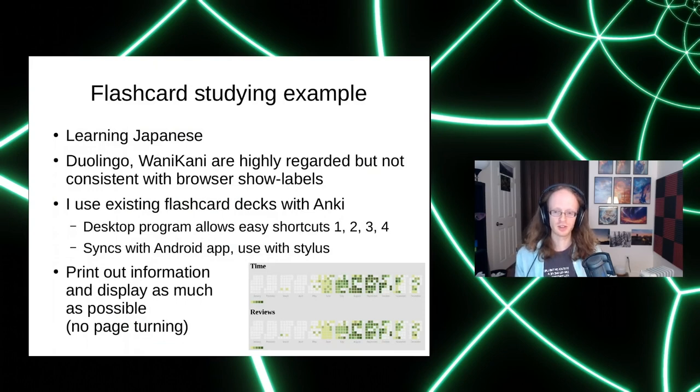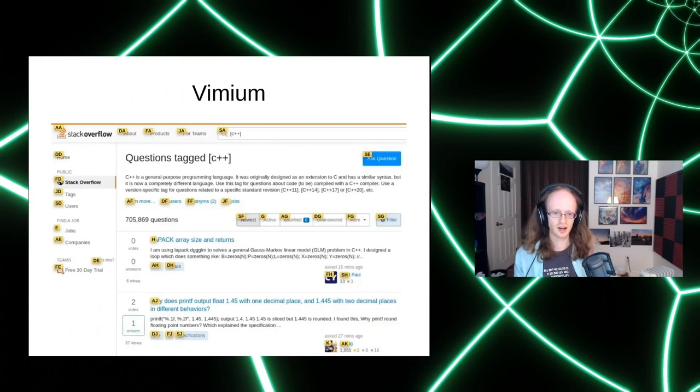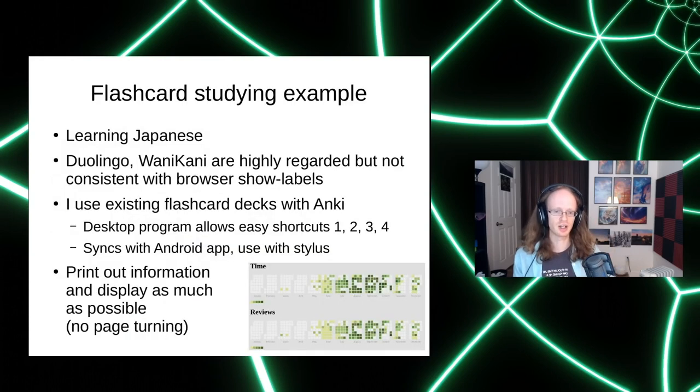A quick personal example: I've been trying to learn Japanese using highly regarded websites, but they're not consistent. When I use 'show labels,' the letters assigned to buttons like 'next page' keep changing due to the dynamic way they generate HTML — not useful. Instead I use a program called Anki, which has very simple and consistent shortcuts in its desktop app — one, two, three, four — and syncs with an Android app where I can use my stylus. Even so, there are many days I can't use it because I've overused my hands or voice.